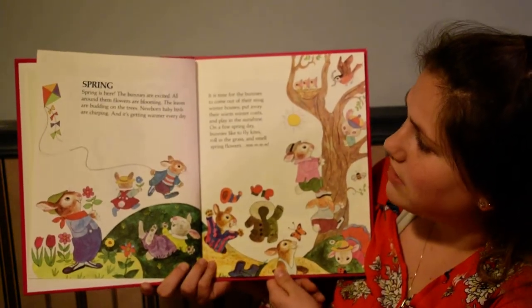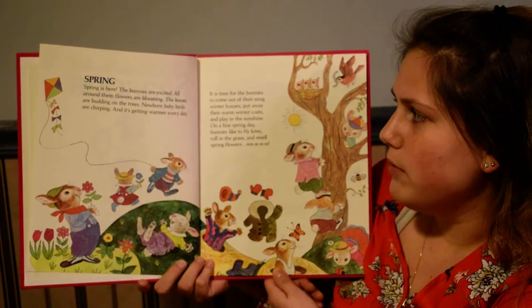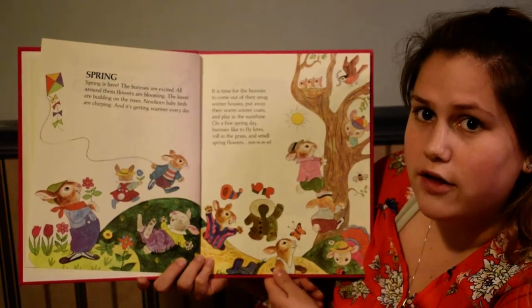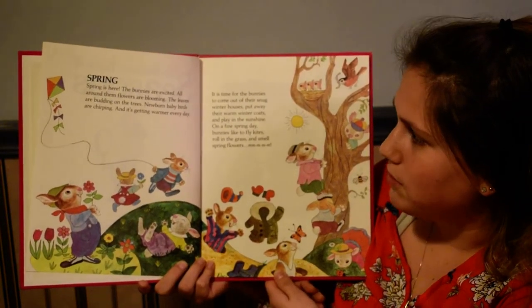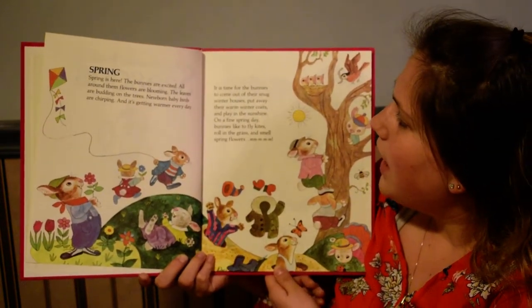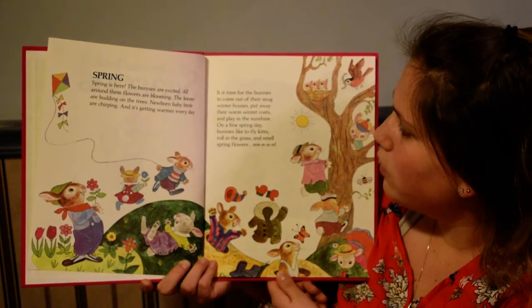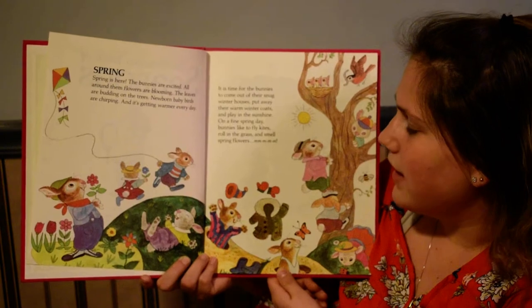Spring. Spring is here. The bunnies are excited. All around them flowers are blooming. The leaves are budding on the trees. Newborn baby birds are chirping, and it's getting warmer every day. It is time for the bunnies to come out of their snug winter houses, put away their warm winter coats, and play in the sunshine.